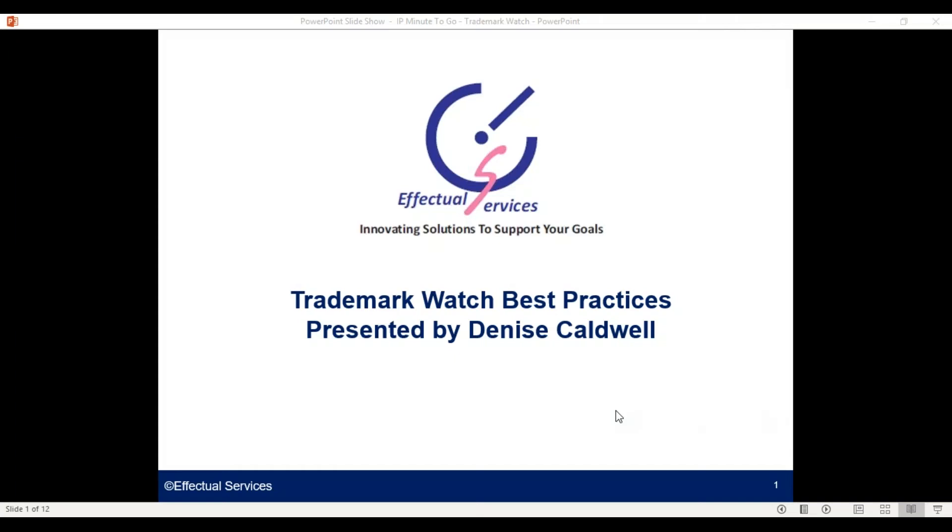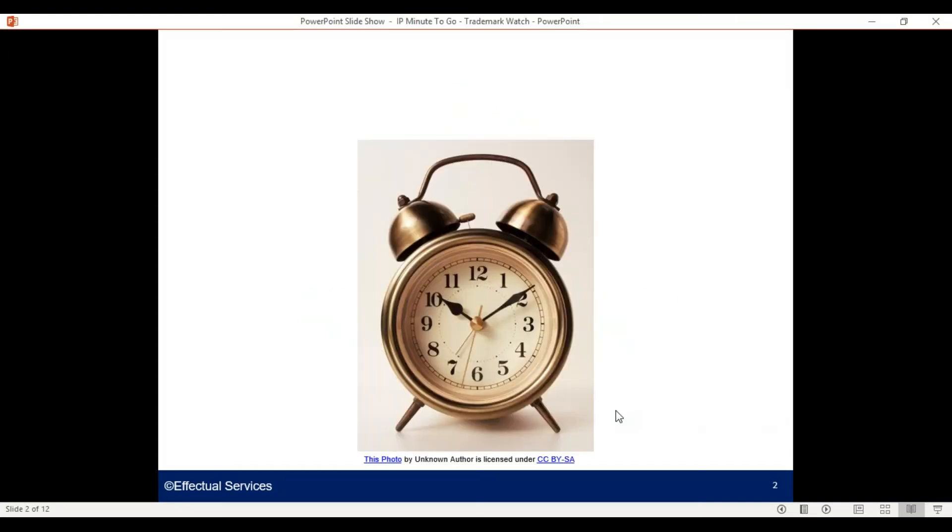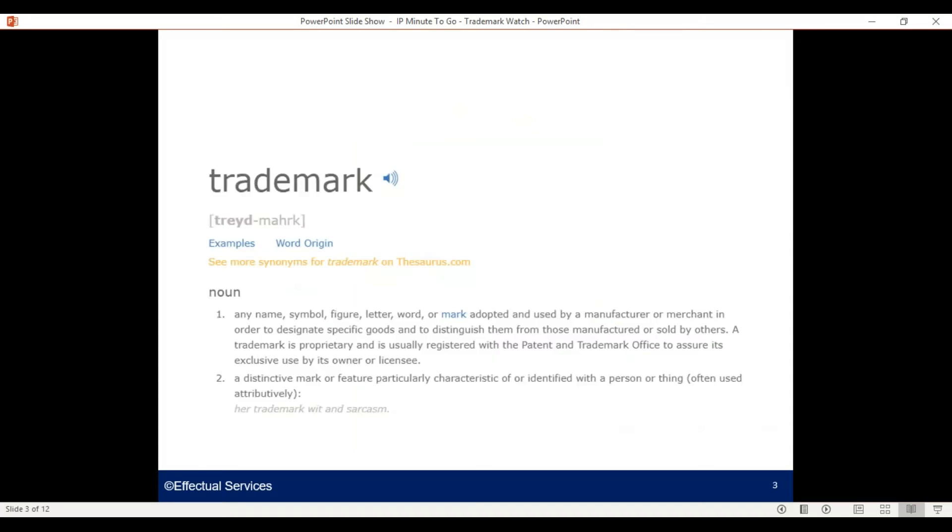Hi, Denise Caldwell here with Effectual Services. Thanks for joining me for this IP Minute to Go. Our topic today is trademark watches.